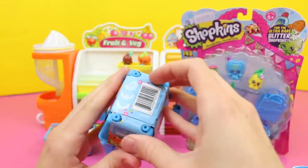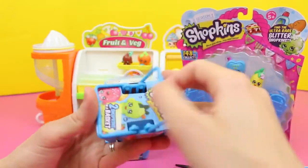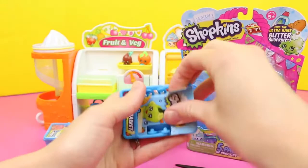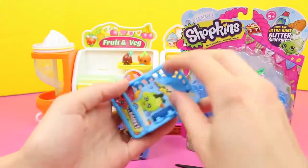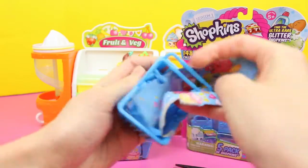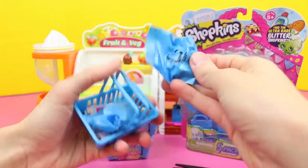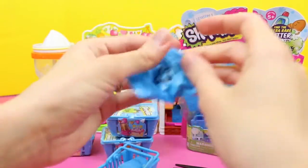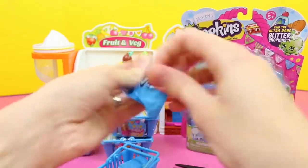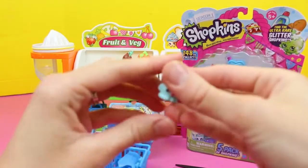We're going to get two different toys in here. There's cardboard surrounding it, so I'm just going to rip it off. You don't need this cardboard, so you can rip it. I just want to know what's inside. I see the packages. We've got blue ones, and they're covered up pretty well, so you really just have no idea what's in here.